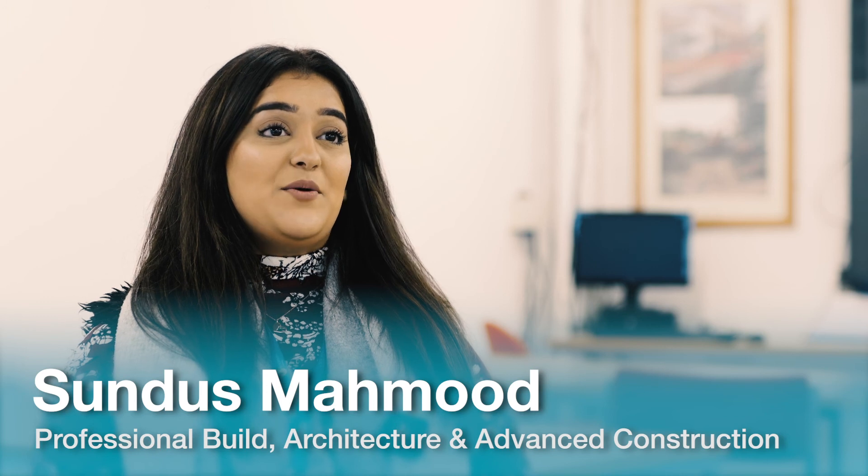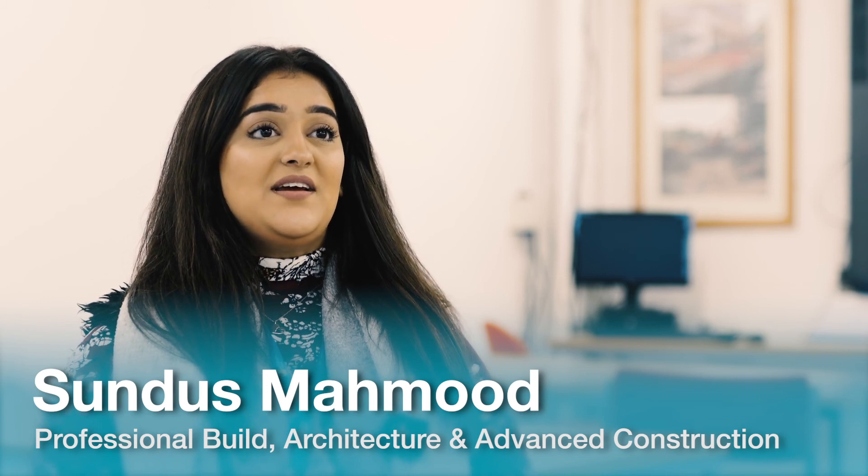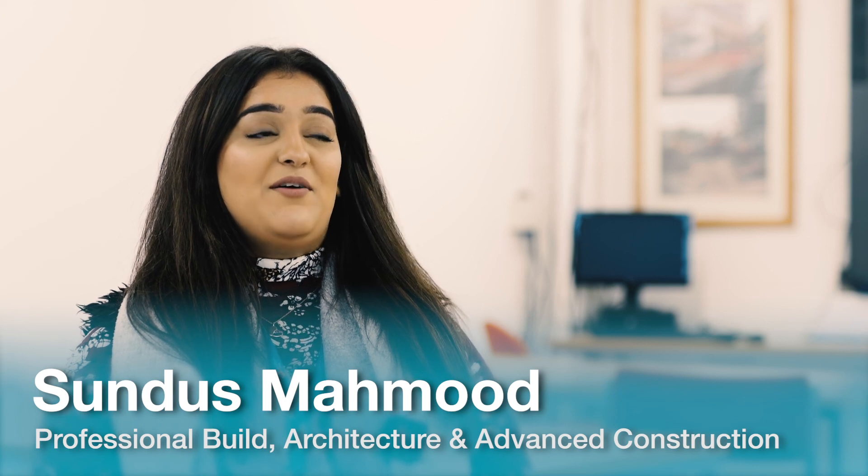We are really looking forward to welcoming you to study Professional Build, Architecture and Advanced Construction here at Blatman College. Thank you.